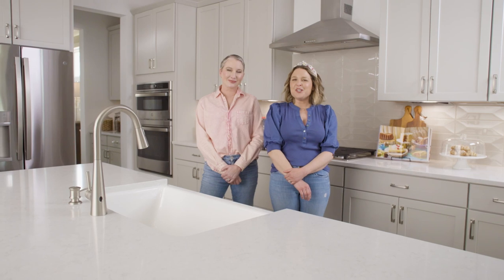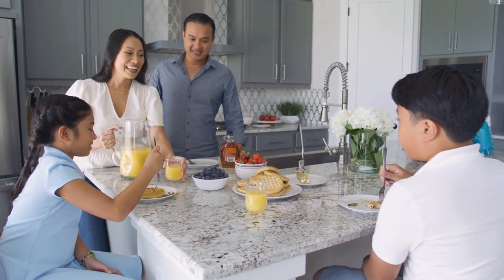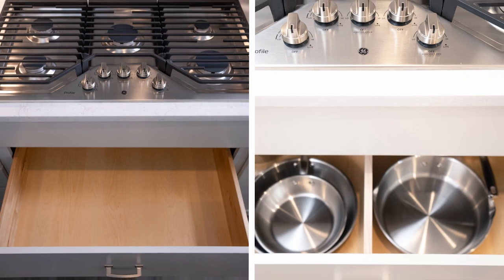The best thing that you can do when you move into your new Taylor Morrison home is to set up smart systems. The kitchen is really the heart of the house and everyone comes through the kitchen, so you really want to set yourself up for success by having smart, organized systems in place.